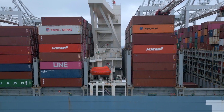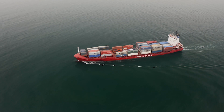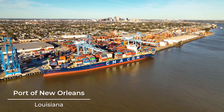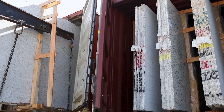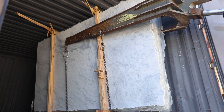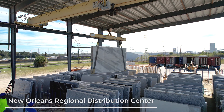The slabs are then loaded into shipping containers and sent across the ocean to one of our regional distribution centers located in New Orleans, Houston, and Norfolk. Upon their arrival, the slabs are safely and strategically unloaded. With hundreds of containers unloaded monthly, each shipment brings new wonders.